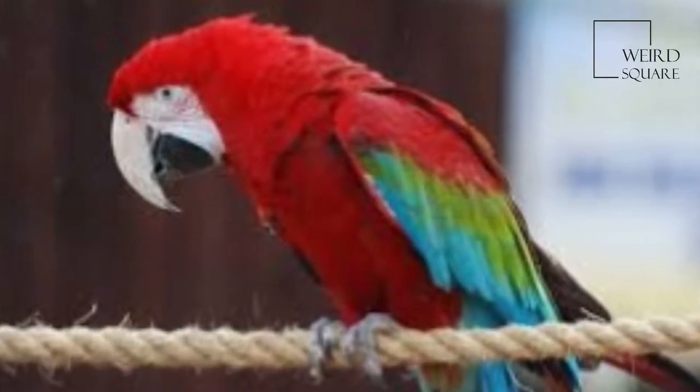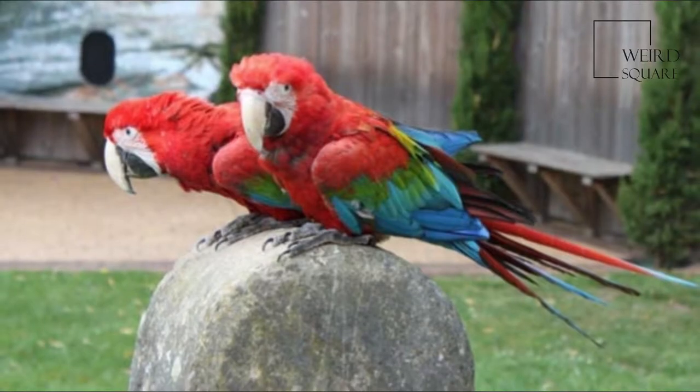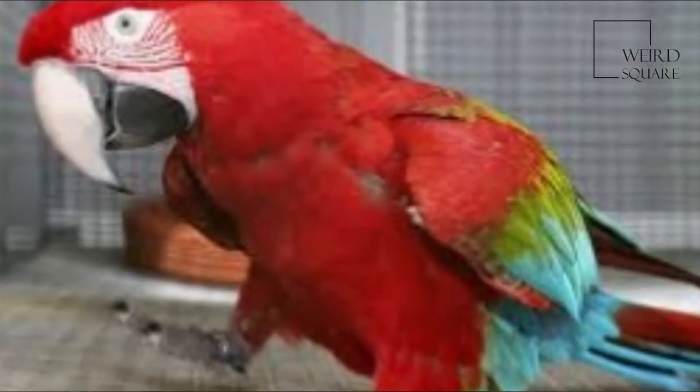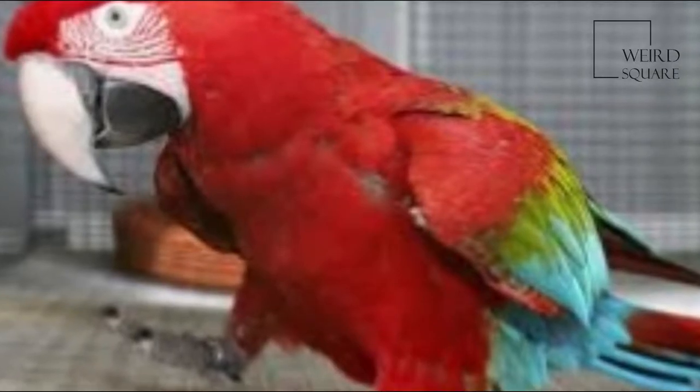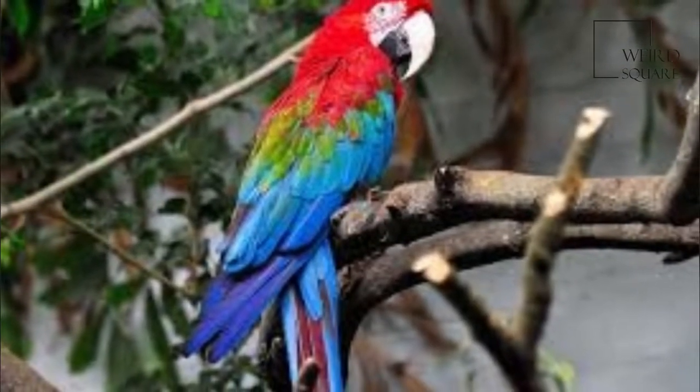The red and green macaw, also known as the green-winged macaw, is a large, mostly red macaw of the Ara genus. This is the largest of the Ara genus, widespread in the forests and woodlands of northern and central South America.